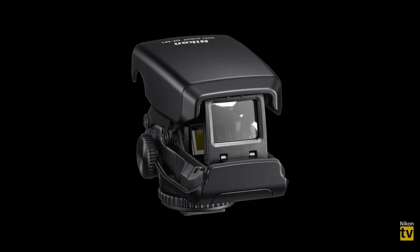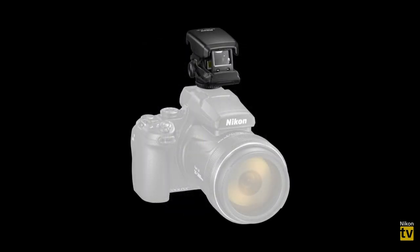You have full RAW capability with NRW files for post-processing. The P950 also has a hot shoe, just like the P1000, so you can attach a flash or use the DF-M1 dot sight accessory. That dot sight is really helpful when shooting at extreme focal lengths — say 1,000 to 2,000mm — and you lose your subject. You look through it at wide angle to recenter and refocus without having to fully zoom out.